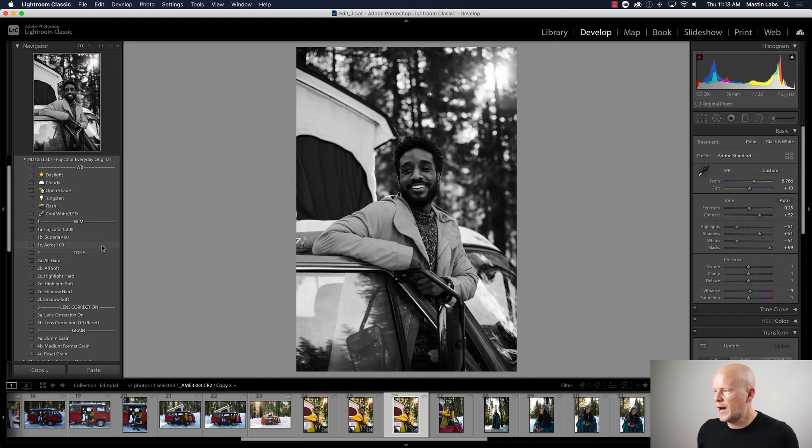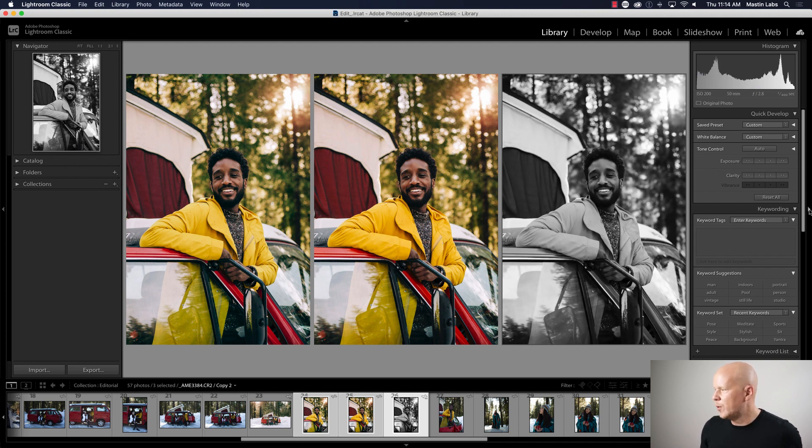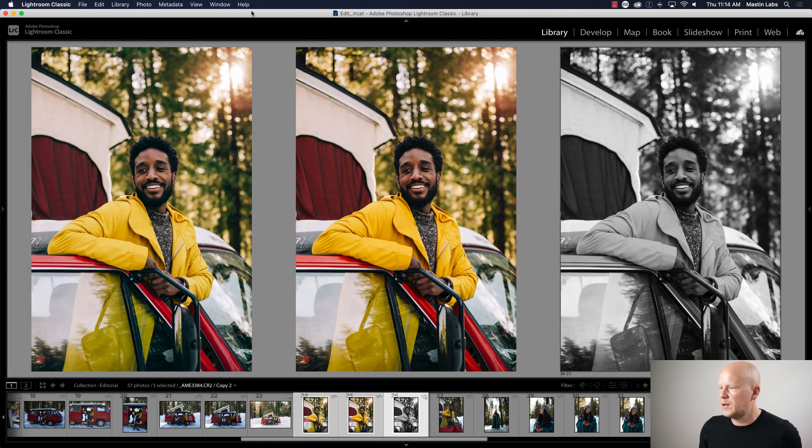The last look is Acros, which is a superb black-and-white film. It looks particularly good darker — low key, moodier. These are the three looks in this pack. We've got Fuji Color C200 on the left, Superior 400 in the middle, and Acros on the right. All are amazing Fuji films if you ever want to shoot real film, which I highly encourage — they're all inexpensive and great films to start with.